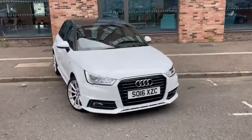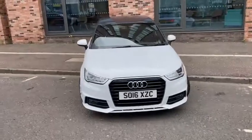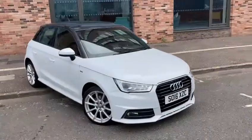Hello and welcome to Audi Technic Centre. Today our latest arrival is this stunning 2016 Audi A1 S Line 1.4 petrol TFSI manual.